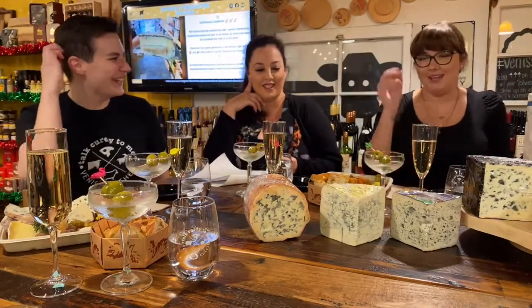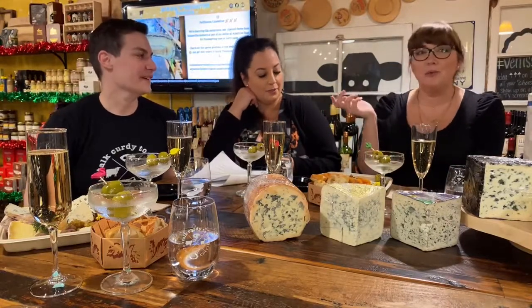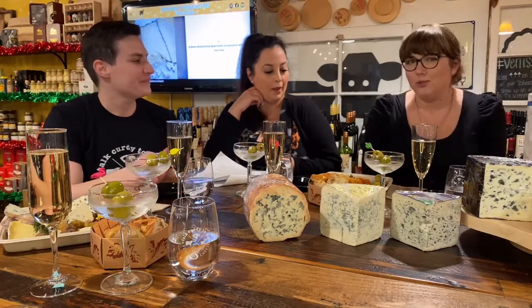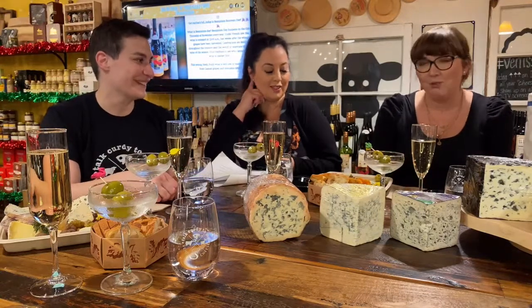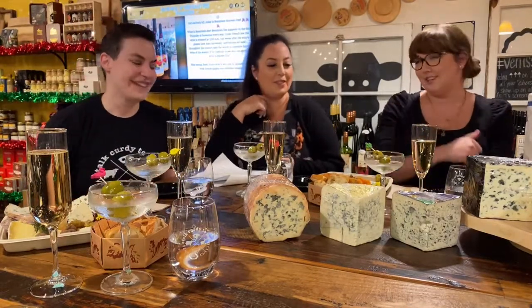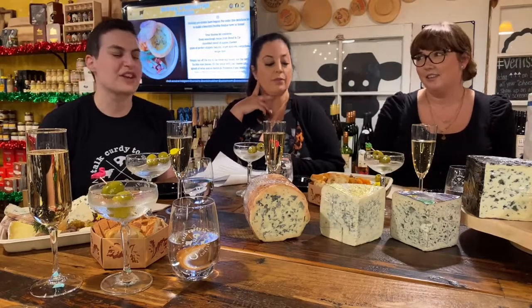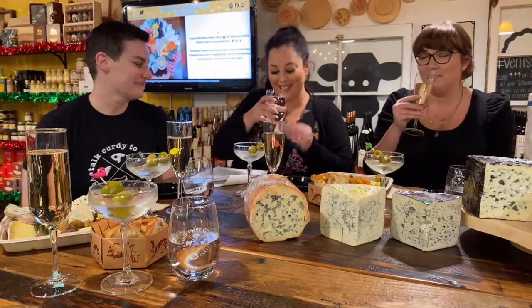We were talking the other day about wine pairing with blue cheese. We love bubbles every day no matter what, so I said of course we're having bubbles. Rachel said bubbles don't go with blue cheese, but she tried it with the Roquefort and said 'dang it Sarah, it's delicious.' Usually you'd pair a sweet dessert wine like a Sauternes or a heavy red like a cab, but we were wrong — and that's okay.